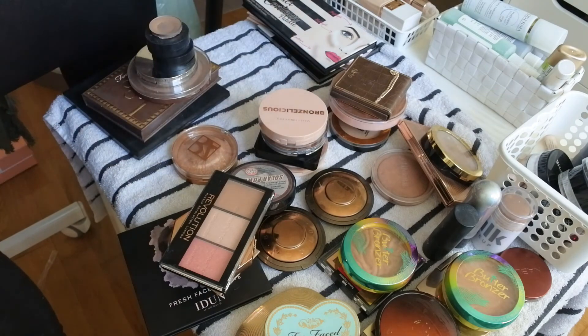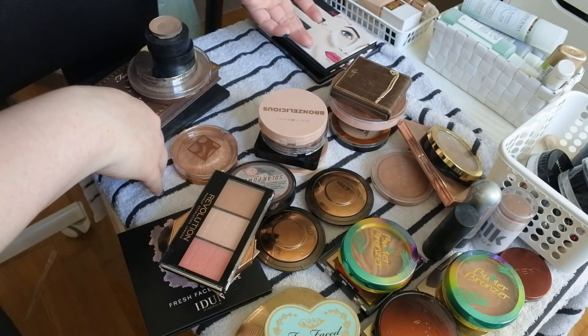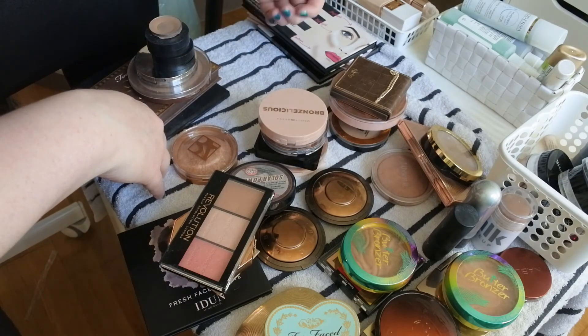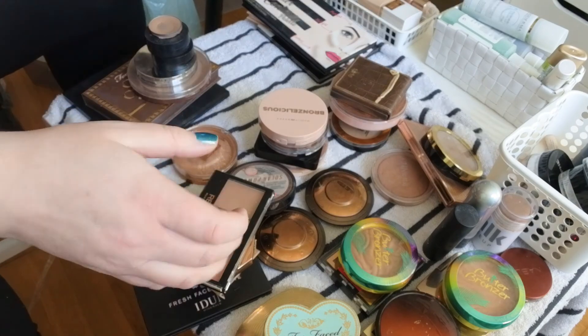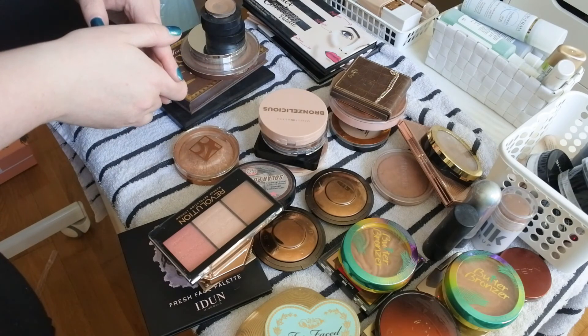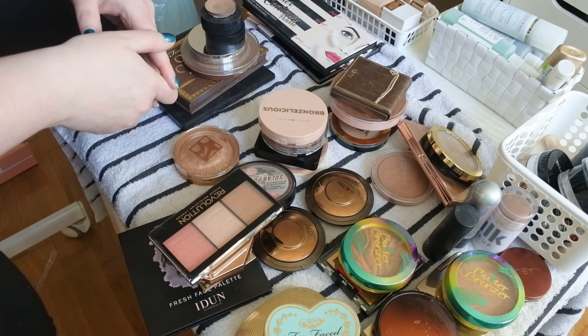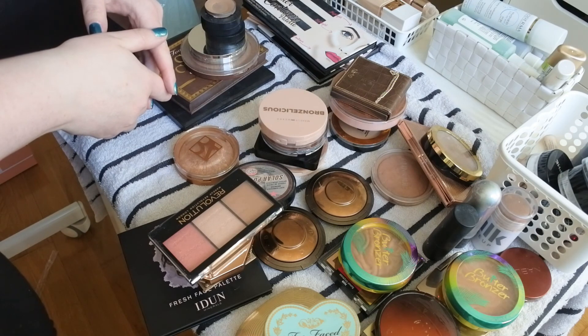Please let me know if there's anything you want to see swatches on or more in depth. I have a video up on bronzers for pale skin so please check that out — I can link it down below. I don't want to get rid of more than this because I like to have a big collection, but that might change and then I'll declutter some more. Thank you so much for watching, please do subscribe, more videos will come — take care, bye bye!